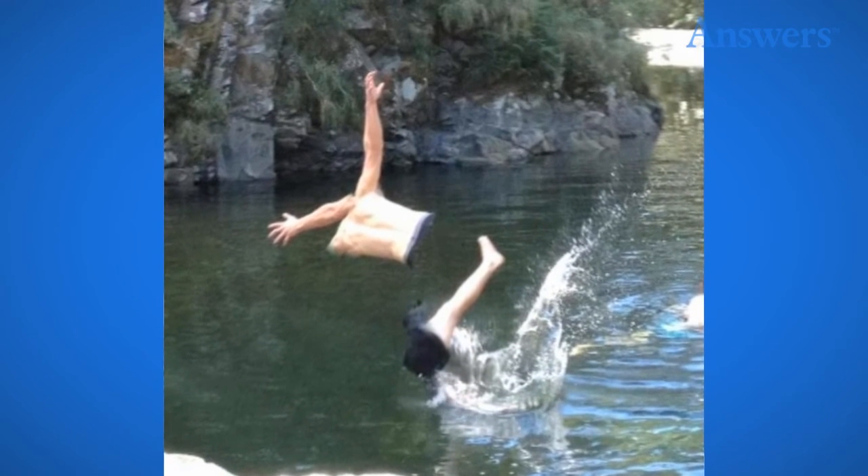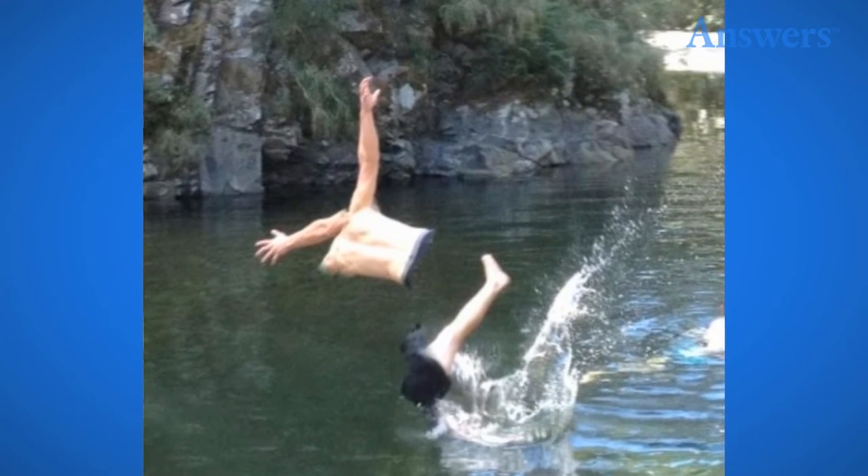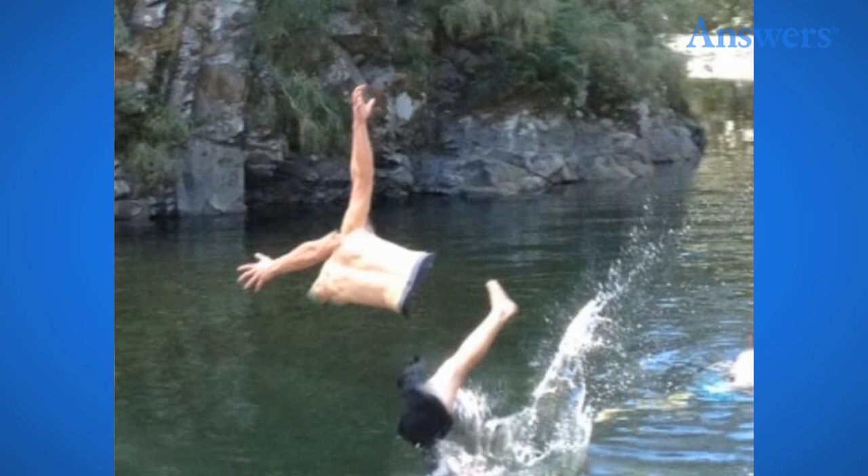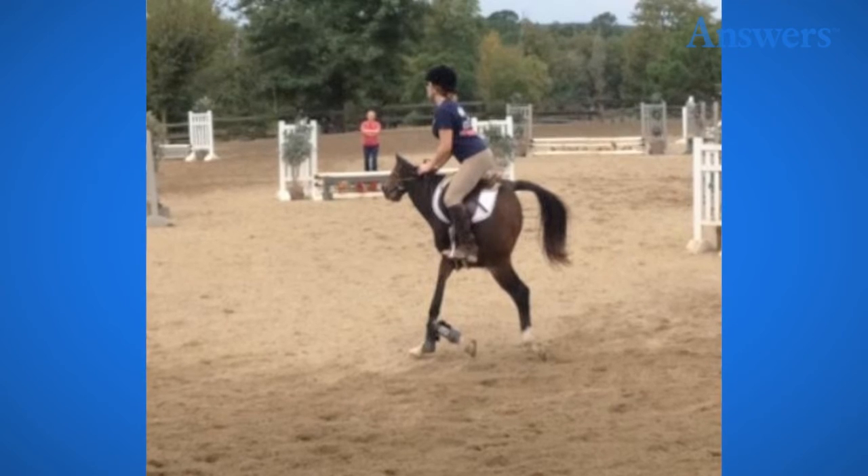Parts everywhere. This example is just terrifying. It looks more like someone is disposing of body parts than a person trying to jump into the river. This is definitely one panoramic failure that will haunt your nightmares.